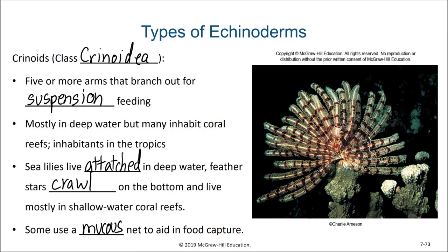That completes our introduction to lophophorates and echinoderms. If you've ever been really close to achieving a goal only to fall short, our next group of organisms understands that all too well. I'll see you in the next video.